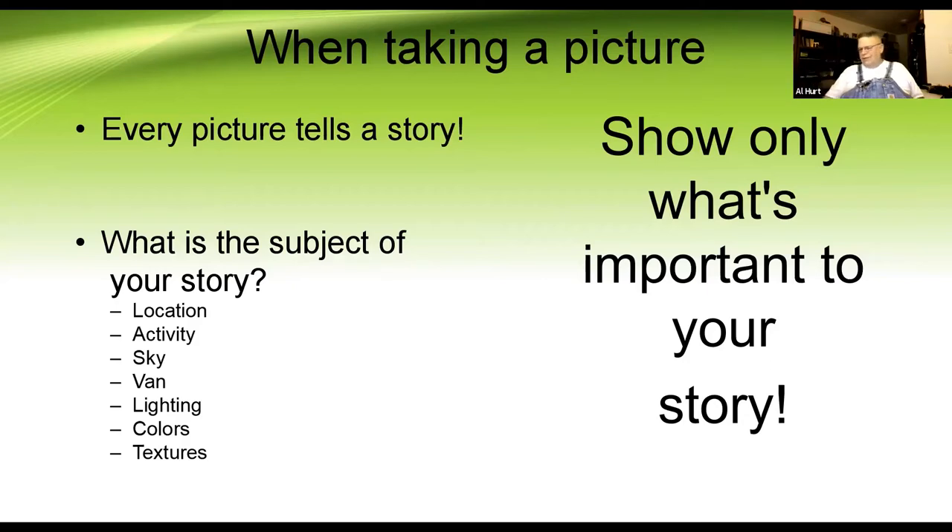This is the part I struggled with, because being a gearhead I can talk about apertures, shutter speeds, and ISOs endlessly — but that's not really what taking pictures is about. Every picture tells a story — that's the advice I was given many years ago. You've got to decide what is the subject of your story. You see a lot of pictures with a tiny RoadTrek in the bottom and a great big scene around it, and the comment is 'see my RoadTrek' — but the van is so small you can't see it. So you've got to decide: what are you taking a picture of? What's your subject?